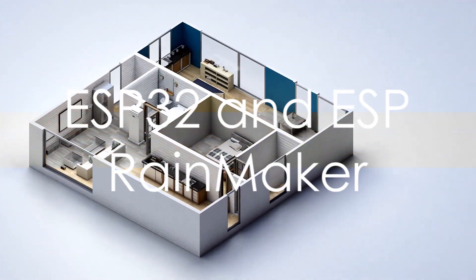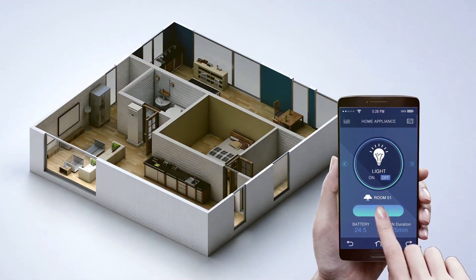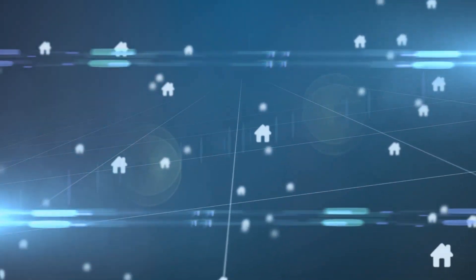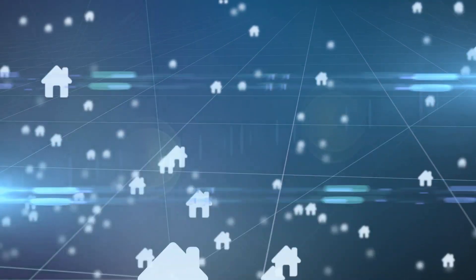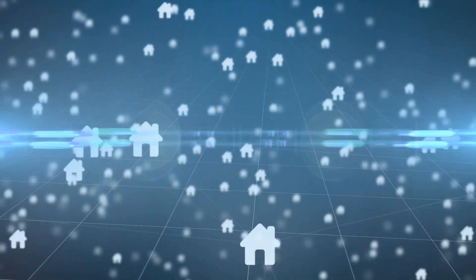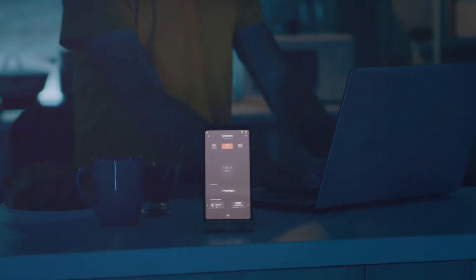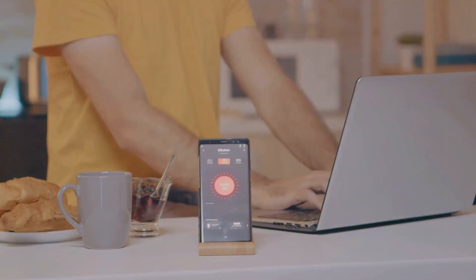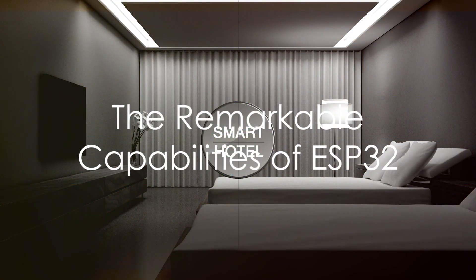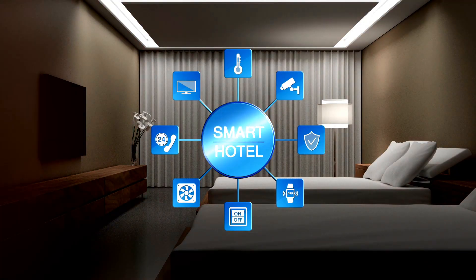Now imagine the power of a versatile, robust, and highly capable microcontroller called the ESP32, coupled with ESP Rainmaker — a comprehensive and free end-to-end solution that transforms your home automation ideas into reality. Together, they form a dynamic duo that brings your home to life, responding to your needs like never before.